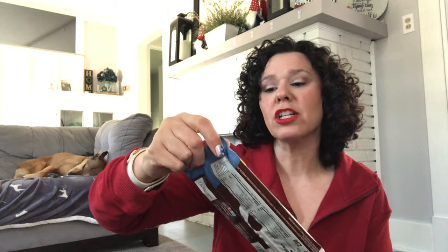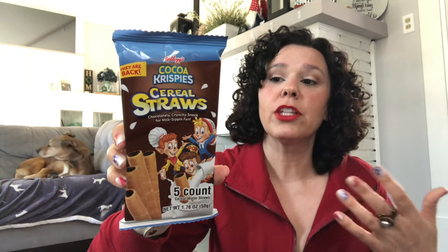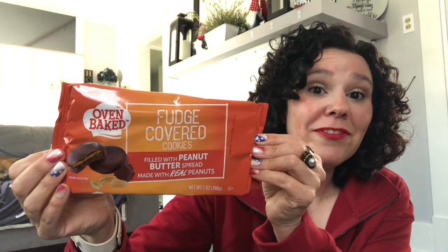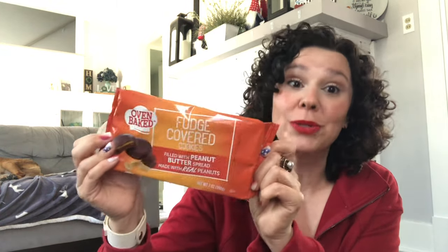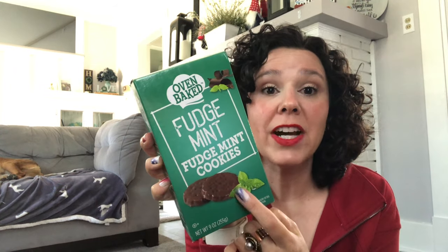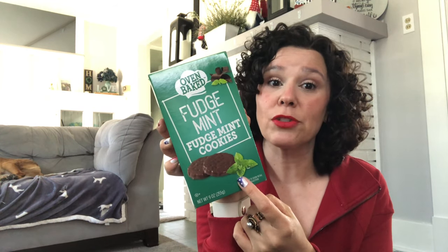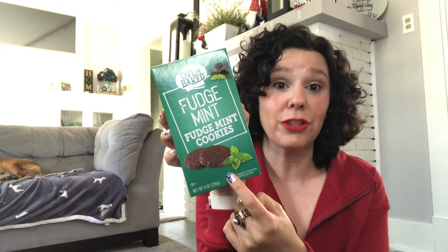The last few items are food. I found these Kellogg's Cocoa Crispy cereal straws — like the wafer rolls you might have with coffee, with the inside lined with chocolate. These oven baked fudge covered peanut butter cookies are so good — our kids like these and they'll probably be gone tonight. I also picked up the oven baked fudge mint cookies. Rumor has it these are made in the same factory as Girl Scout cookies, and they do taste very similar.